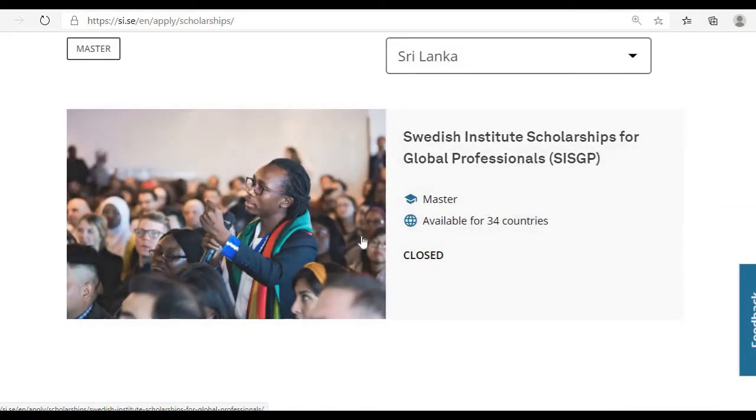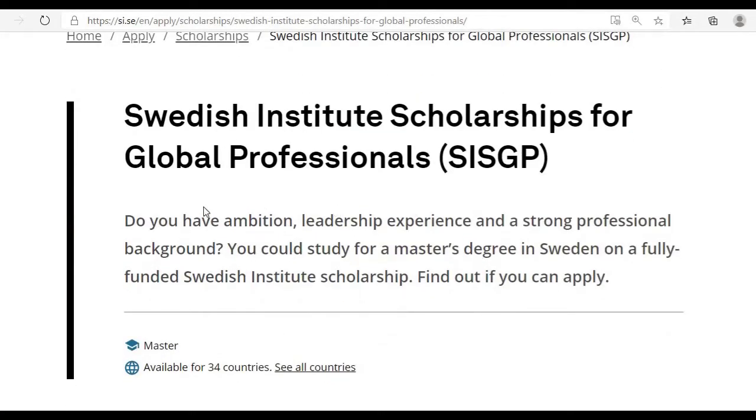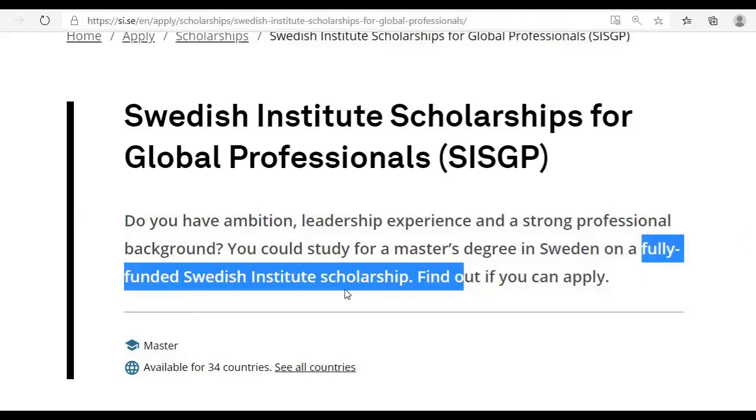The name of the scholarship is the Swedish Institute Scholarship for Global Professionals. It is available for master's degrees and currently open to 34 countries. Although applications are currently closed, they will open in the future. Clicking on the scholarship shows its description: you need good leadership experience and a strong professional background to apply for master's studies in Sweden.